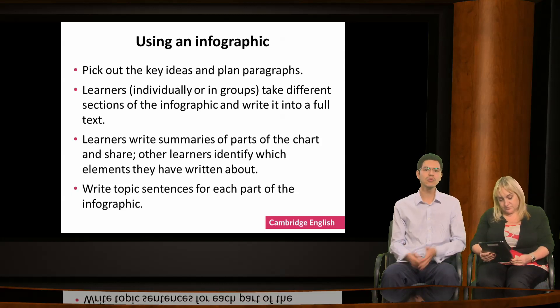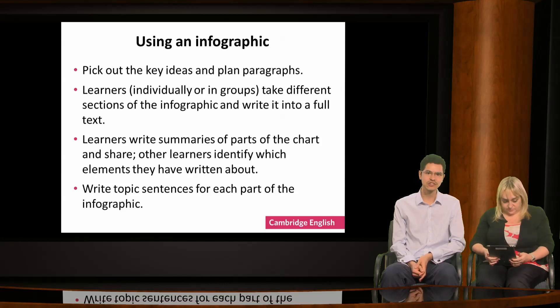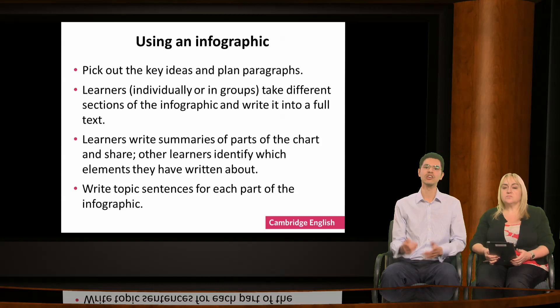Tools like this have many uses and help to provide stimulus for learners' writing. For those learners who find writing a text difficult, there are also websites which allow you to make your own infographics — we've listed some of these on the handout Useful Websites. Learners can use the visuals to support their writing, gradually moving towards more text and fewer graphics.